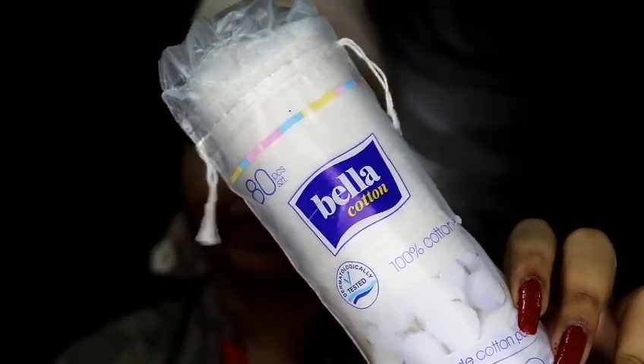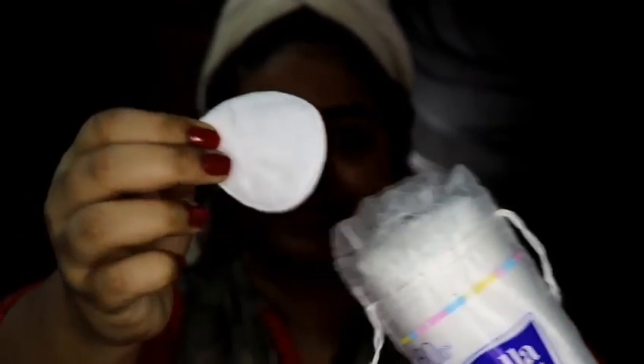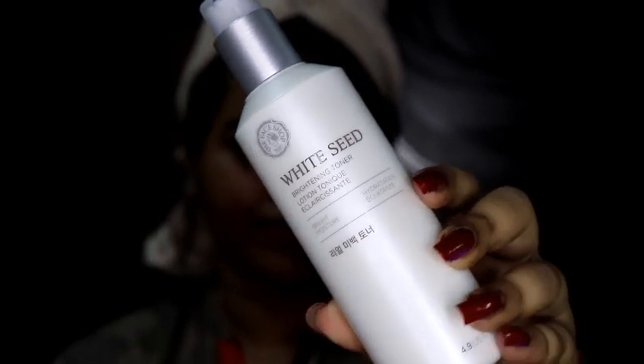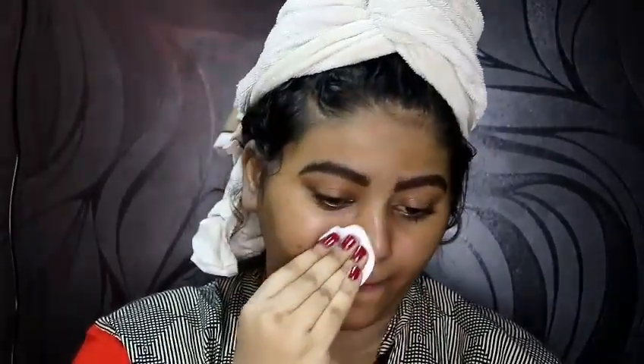I'm going to take my Pella cotton pads — these cotton pads are really very nice. I'm going to take the facial whitening toner and apply a little bit of product on my cotton pad and rub it all over my face. I bought this recently from Nika and I'm in love with this product — it makes my skin look very smooth and very soft.